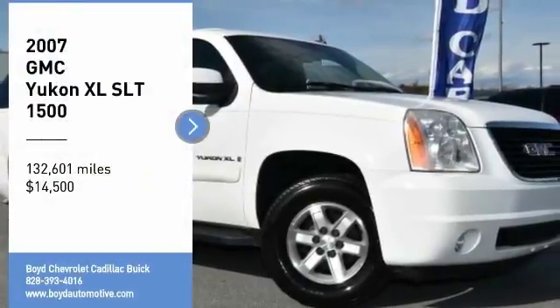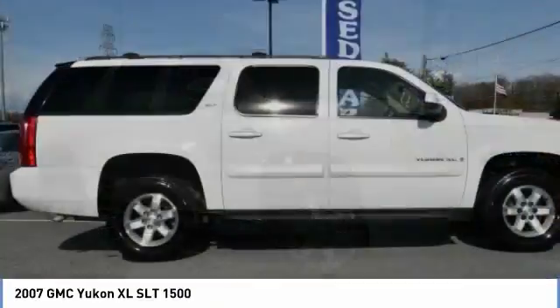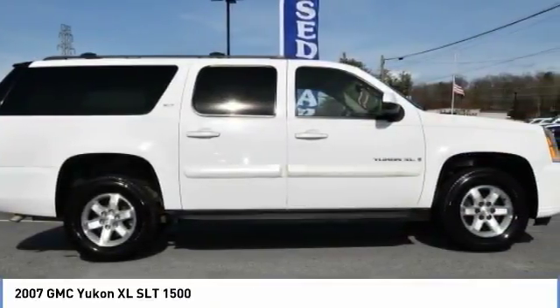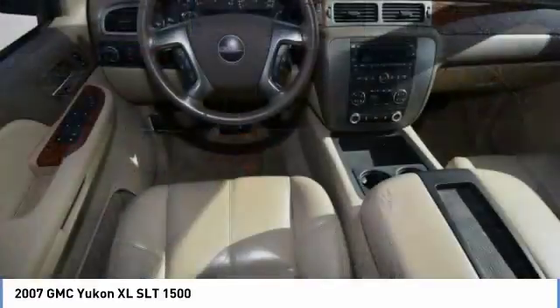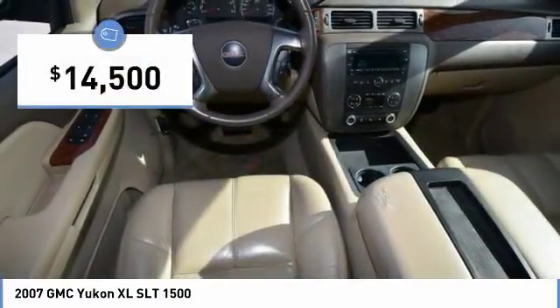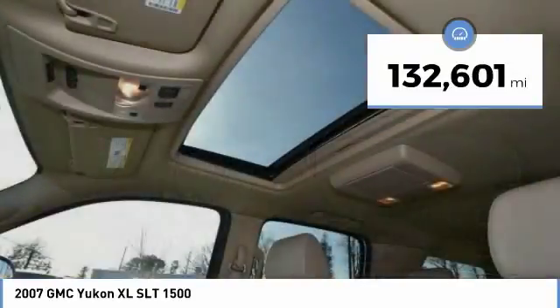You are going to love the 2007 Yukon XL. GMC Yukon XL is a great choice for families who need a full-size SUV with maximum seating. The looks don't hurt either, and it is priced below $15,000. This vehicle has less than 135,000 miles.